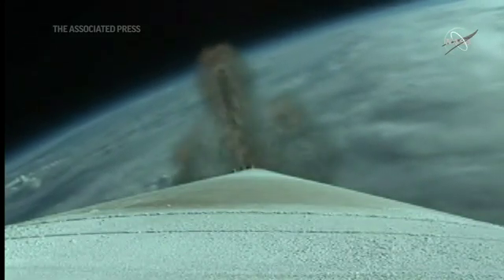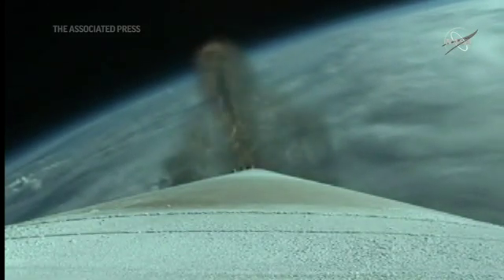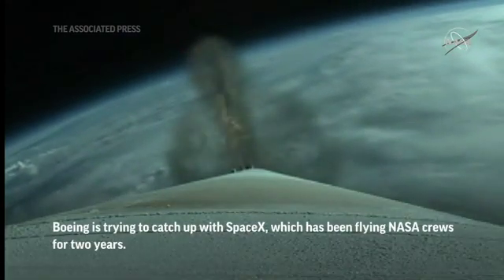We've had indication of good SRV jettison. Vehicle is now executing closed-loop steering.